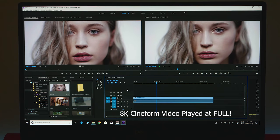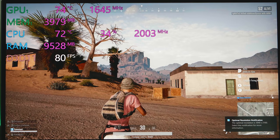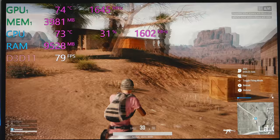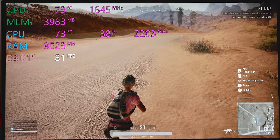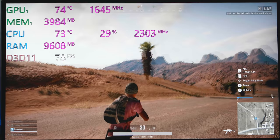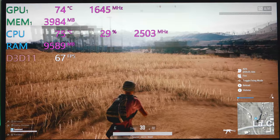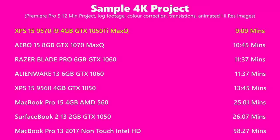For performance, check out the videos at the end of this video to really see how it performs. It's the only laptop I've been able to play CineForm 8K footage at full resolution in Premiere. That i9 really sings. You'll be playing pretty much any game at 60fps on high settings at 1080p. You will get some thermal throttling when loading both GPU and CPU together, but it doesn't really affect gaming performance.